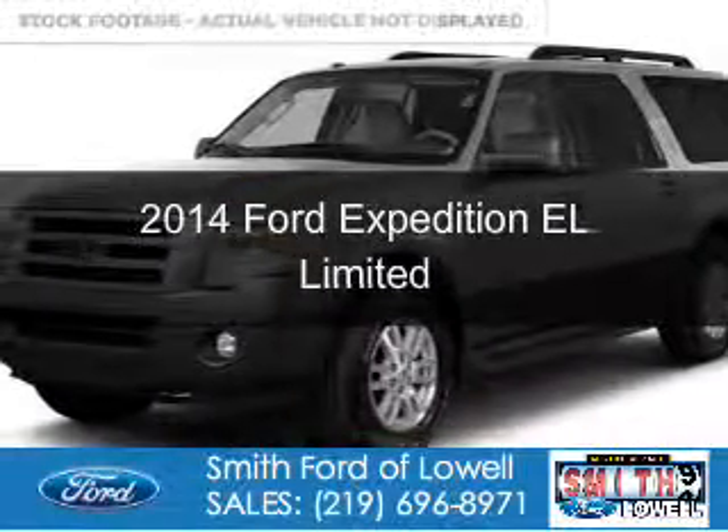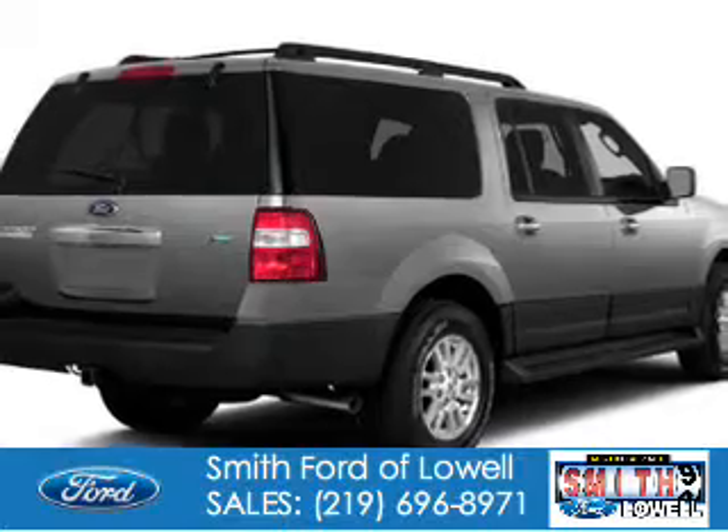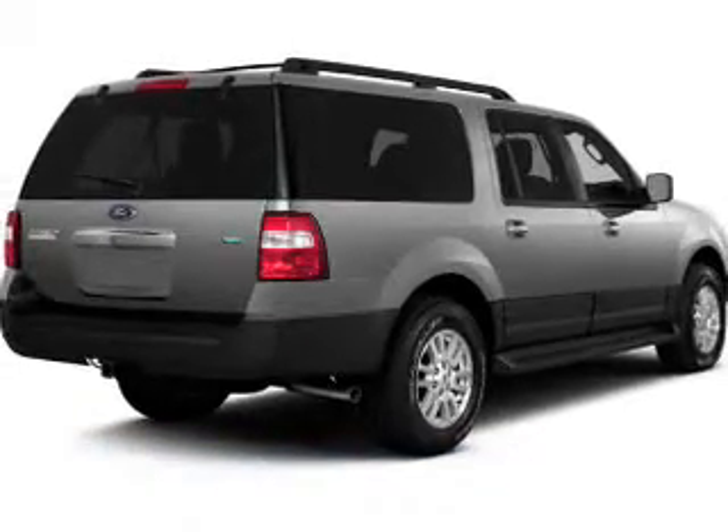This is a new 2014 Ford Expedition EL, powered by 4-wheel drive and a 5.4-liter 8-cylinder engine.